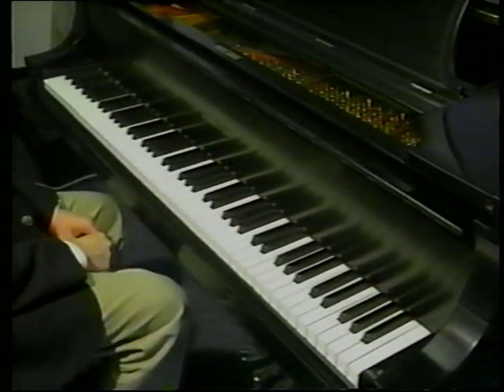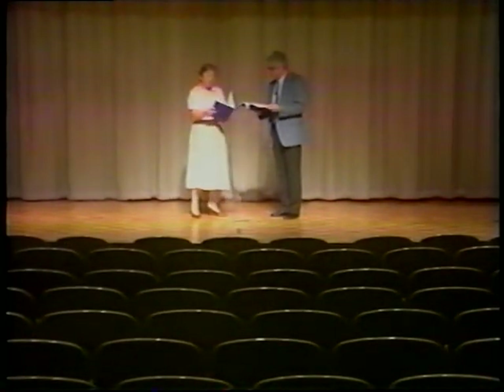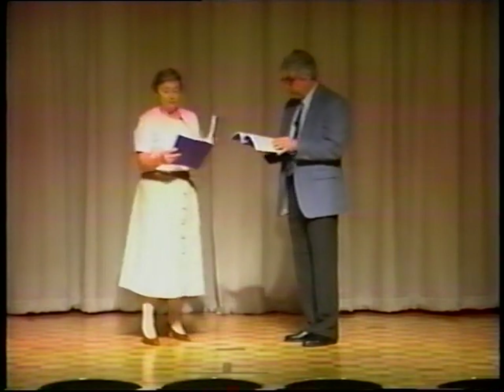The notes on a typical 88-key piano range from 28 hertz to 4,186 hertz. The spoken voice typically has a range of 70 to 200 hertz for a man, and 140 to 400 hertz for a woman.